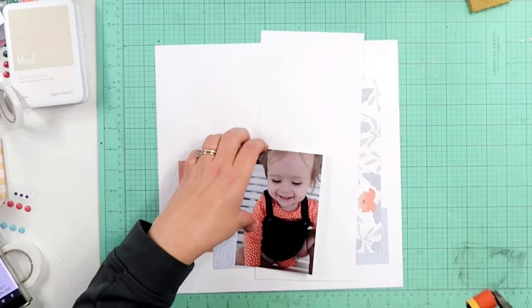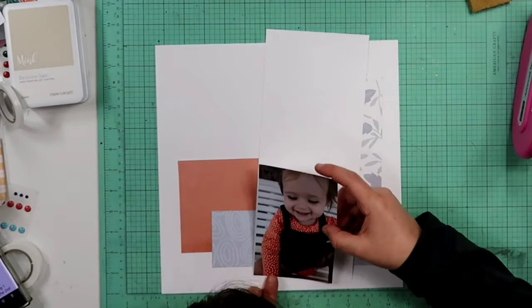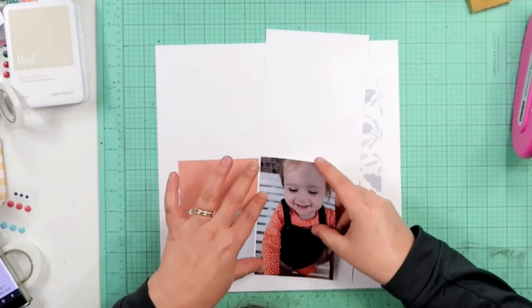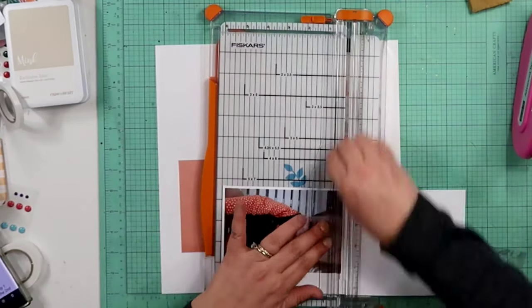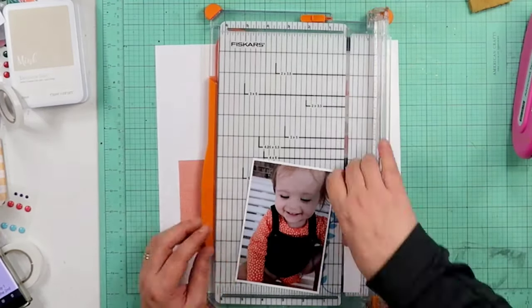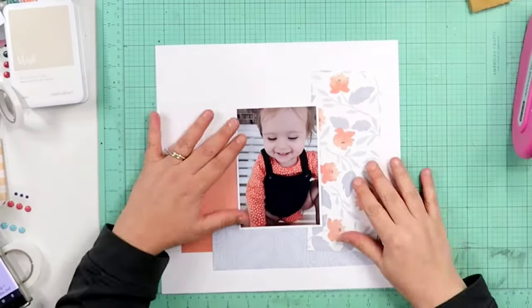I am going to go ahead and mat my photo on some white cardstock — it's the same cardstock I'm using for my background. It is the Close to My Heart White Daisy cardstock. I love this picture.